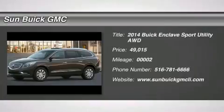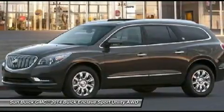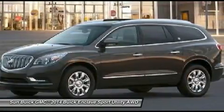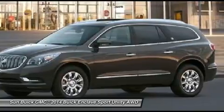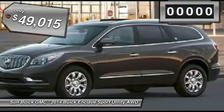The 2014 Enclave offers three rows of seats, standard, with seating for up to eight passengers. Not only is it roomy and stylish, but Buick really did its homework on this vehicle. They did not cut any corners, and it is priced below $50,000.